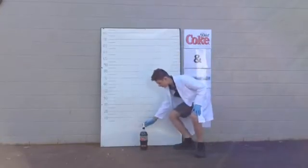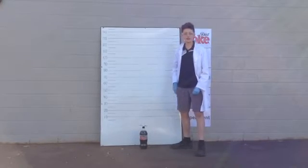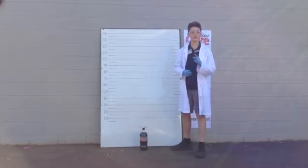In this little tube there are four Mentos. Now this Coke is straight out of the fridge and the temperature measures around about 7 degrees. Let's do it.